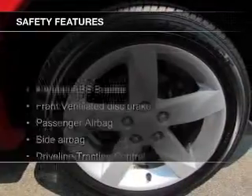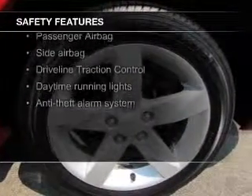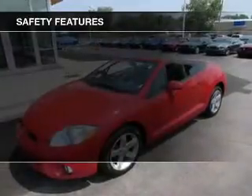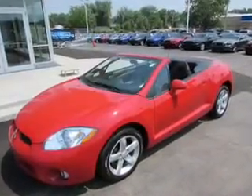Safety was made a priority with these features: fog lights, side airbags, independent suspension, traction control, a passenger airbag, and front ventilated disc brakes.